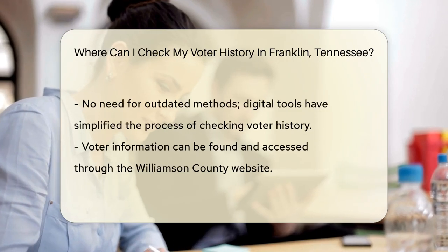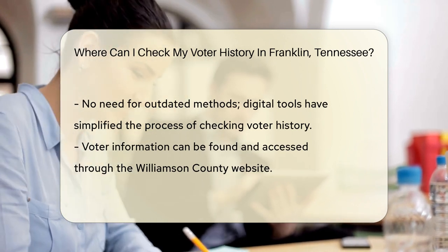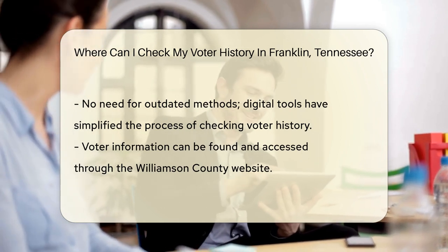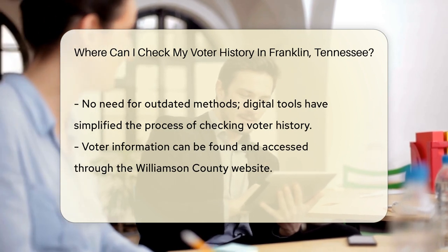So where can you check this badge collection? The place to start is the Williamson County Election Commission. They're the guardians of voter histories in Franklin. Now, you might be wondering, do I need to don a trench coat and sneak into some dusty archive?